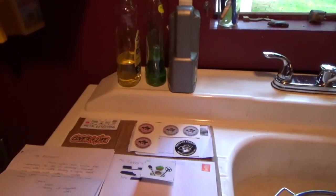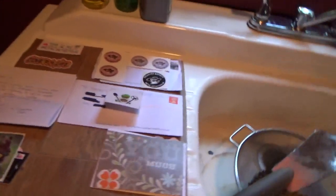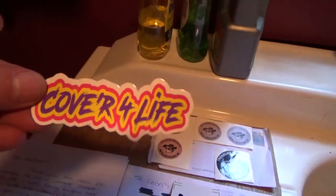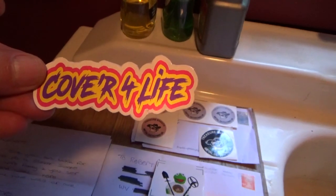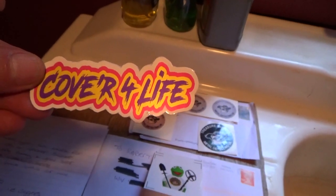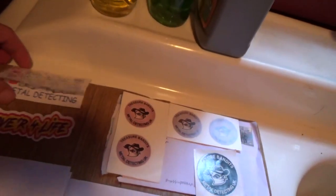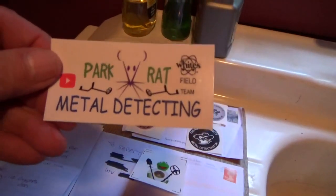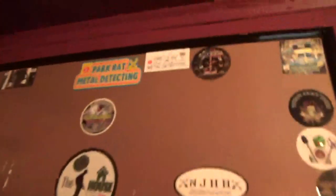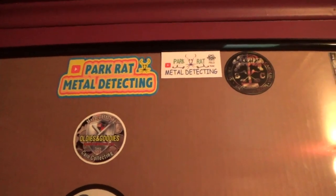Welcome back, Covers, Prospects, and Pledges. Mail call! I want to let Pat over at Park Grant Metal Detecting know that I've got my package of Cover for Life stickers. That's what you Prospects and Pledges are working for right now — your Cover for Life. Those who've already made the cut, well, you know who you are. And Pat, thanks for the new Park Grant Metal Detecting stickers. I love it — that's just a nice sticker. You are already up there on the board right next to your other one, so thanks a bunch, Pat.